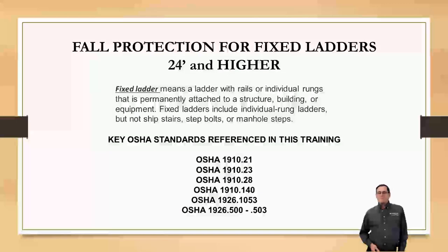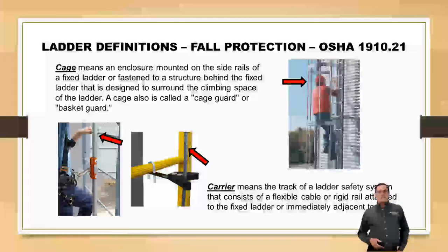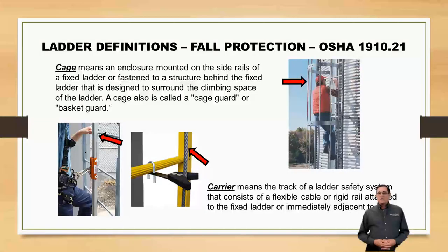Definitions. Cage — we see cages on ladders all the time. This right here was the primary means of fall protection for years. But now if you ever thought about falling into a cage, those cages are designed to either ping pong you down to the bottom or collapse around you. OSHA is going to be outlawing cages as your primary means of fall protection, though they don't have to come off.